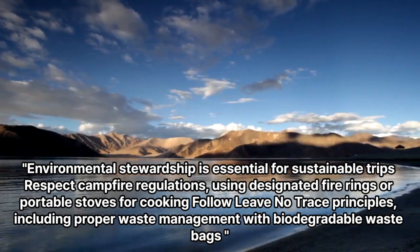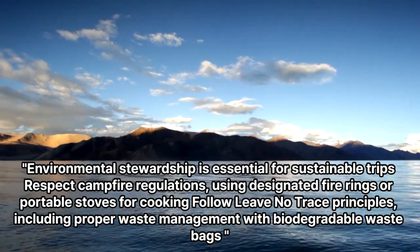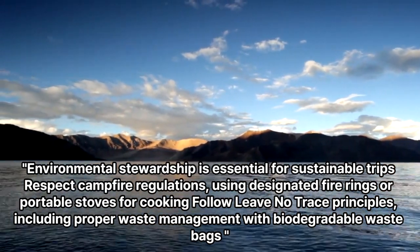Environmental stewardship is essential for sustainable trips. Respect campfire regulations, using designated fire rings or portable stoves for cooking. Follow leave-no-trace principles, including proper waste management with biodegradable waste bags.